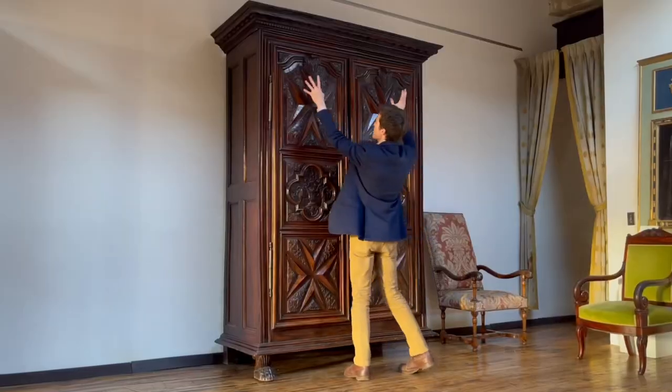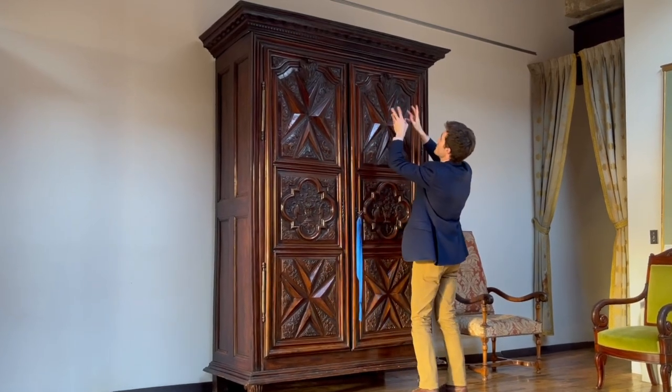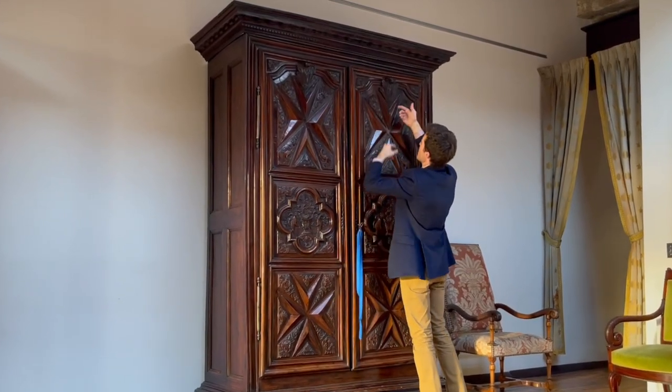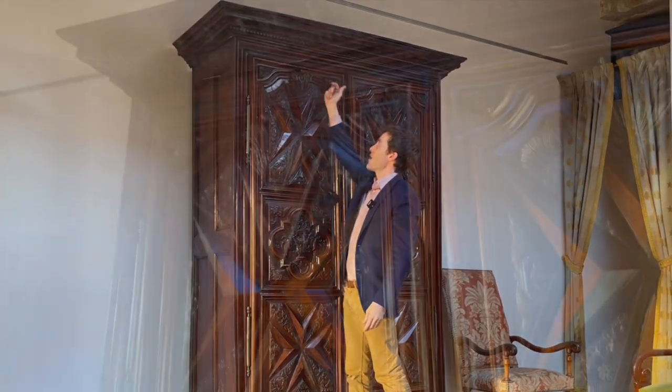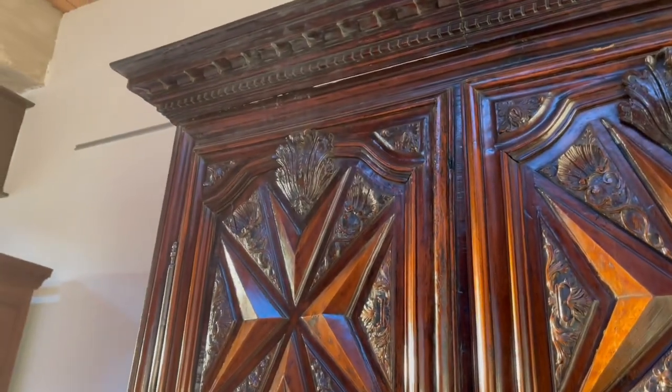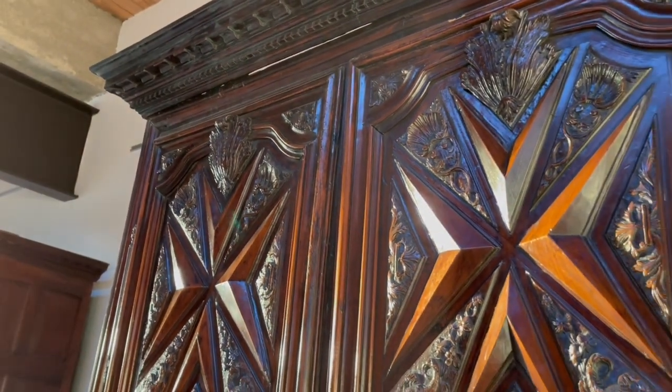While we're up here, let's take a look at two of the most exceptional emblems: these acanthus plumes deploying up at the top of the doors, which roll around and do not appear to be broken. They do not appear broken and re-glued — which is really fantastic.